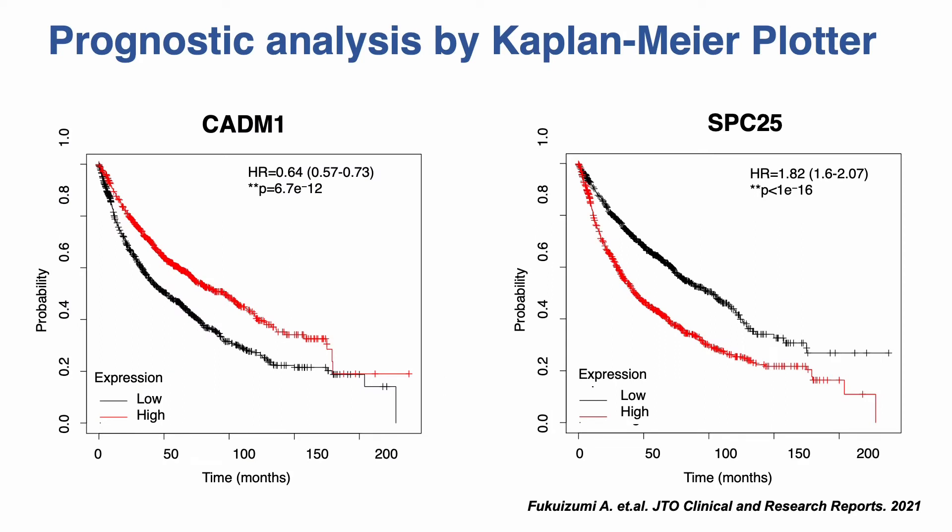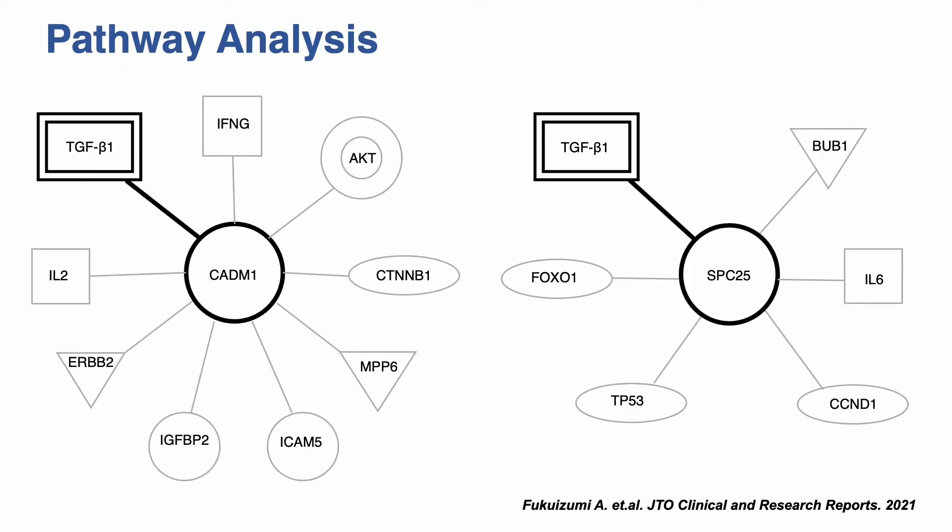The Kaplan-Meier plot was used to evaluate the prognostic potential of CATN1 and SPC25. The analysis indicated that of a total of 1,925 patients with lung cancer, patients with lower CATN1 and higher SPC25 expression had shorter overall survival. We then performed pathway analysis to clarify the signaling pathway associated with CATN1 and SPC25; TGF-beta-1 was found to be a common signaling pathway involved in both CATN1 and SPC25 expression.